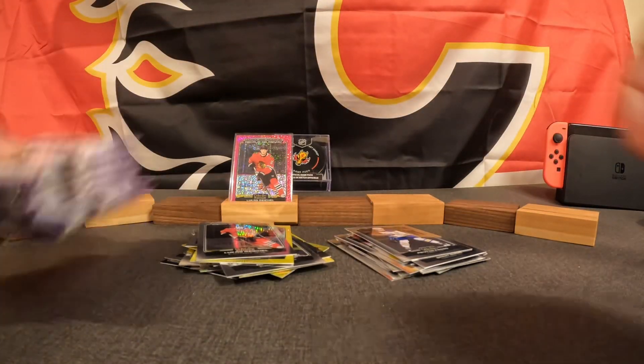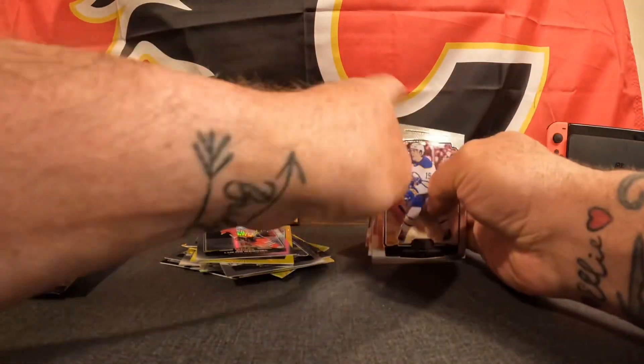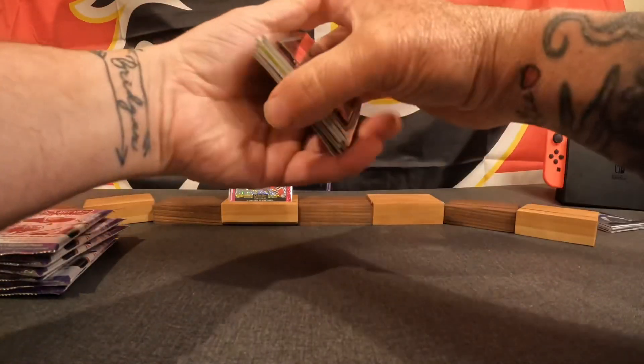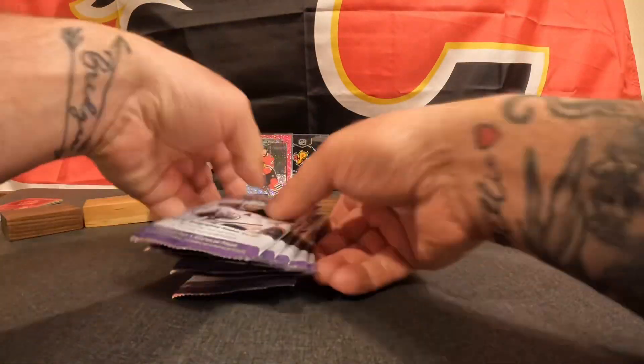Alright, here we go. I'm going to do some quick cleanup — set our base out of the way, and go through all of our inserts and rookies and get those set over here. Alright, now we can go.